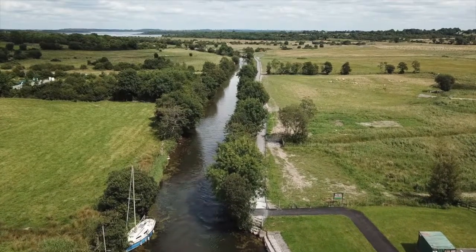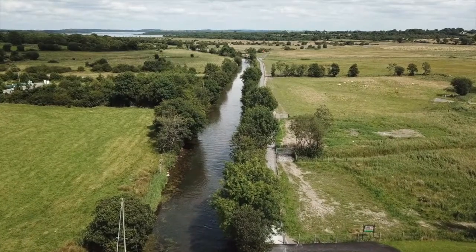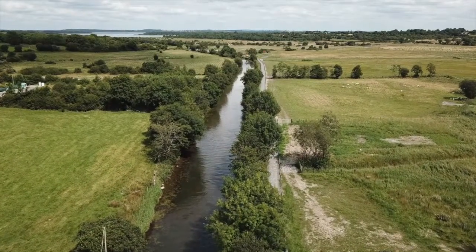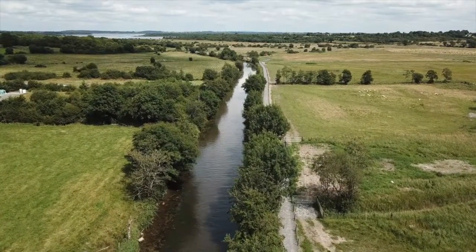The canal is now 1.5km long and remains a popular stopover for cruisers and barges. It is well utilised with facilities such as pump out, power, water and service blocks.